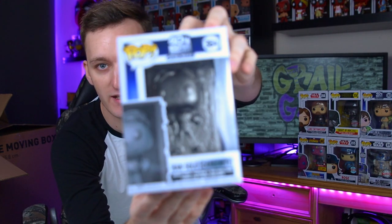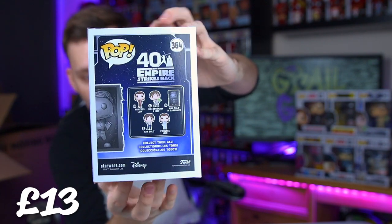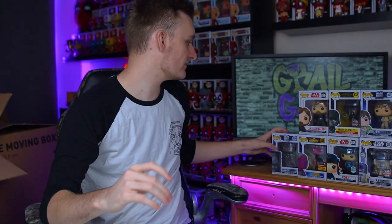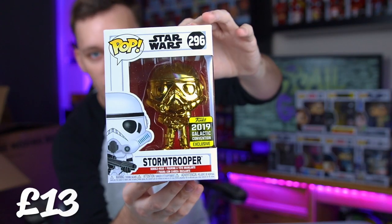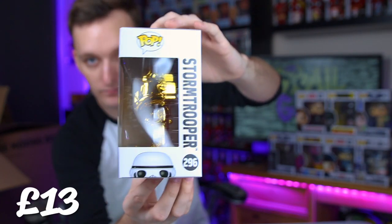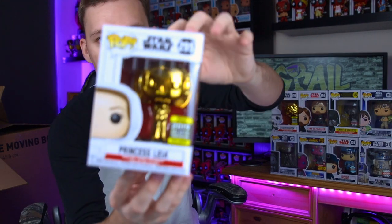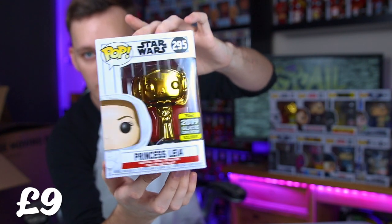It's been a minute since I watched all the Star Wars films, but yeah, this is Han Solo in the Carbonite. Pretty cool pop here - I'm glad they made this one, it's quite an iconic scene from The Empire Strikes Back. This box looks kind of a bit more mixed, which is cool, but I believe the majority is Marvel. We've got the gold 2019 Galactic Convention Stormtrooper, which is quite nice, and then from the same convention we do have Princess Leia - another gold version of her.